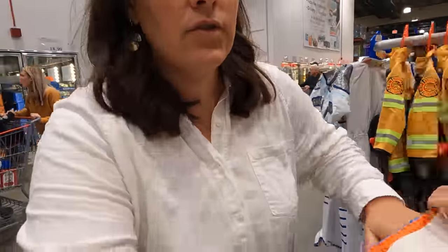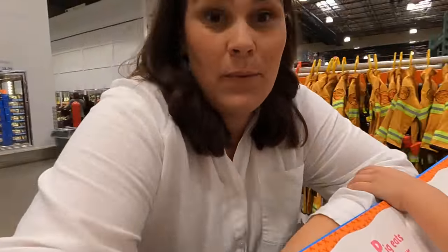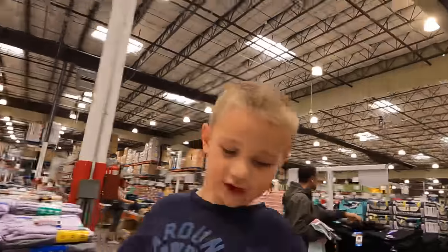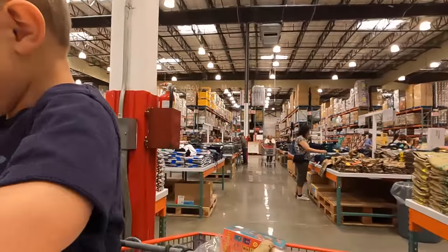I feel like it was okay when we first started, but it has gotten really busy. I can barely push my cart around and film and pay attention. That one is super fluffy, I like it.